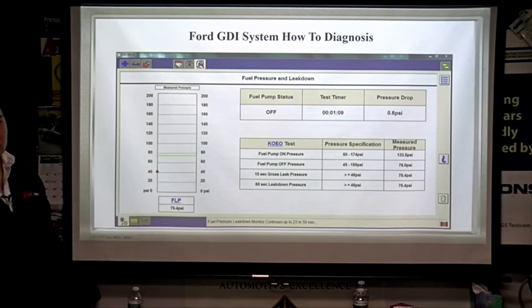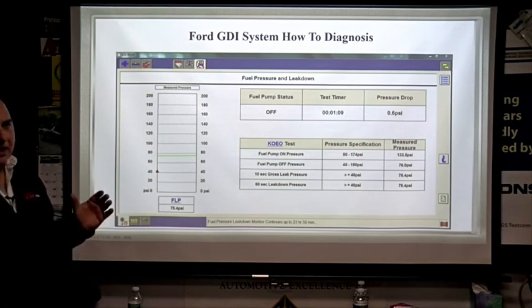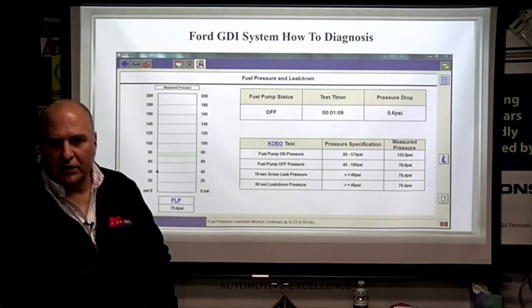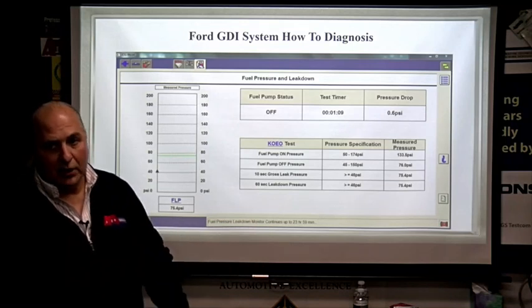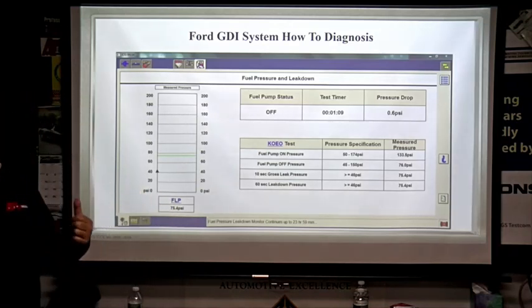The other thing to know about GDI — be careful about parasitic draw. When you're walking to the car with your key fob, that fuel pump may start. The primary pump definitely starts when you hit the handle or unlock the door. Be aware that you may be looking for a parasitic draw while the pump is on.